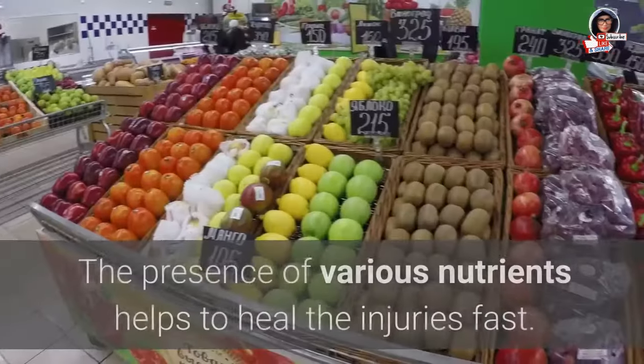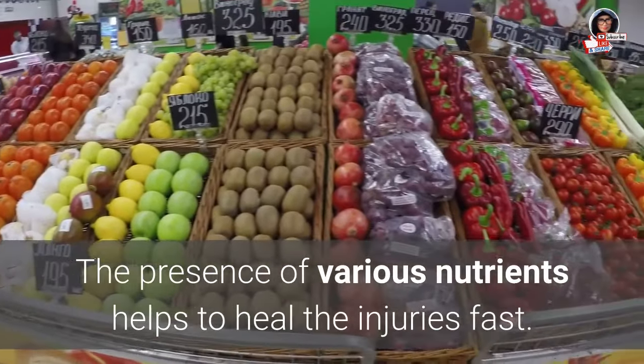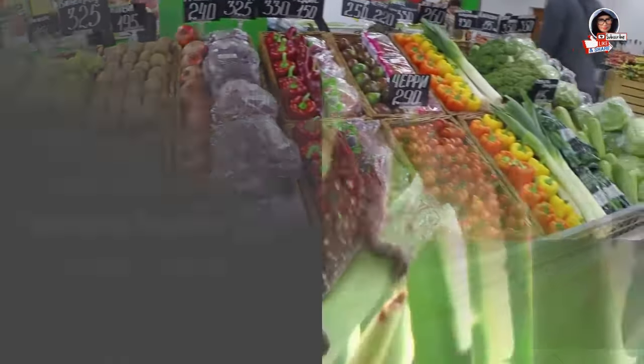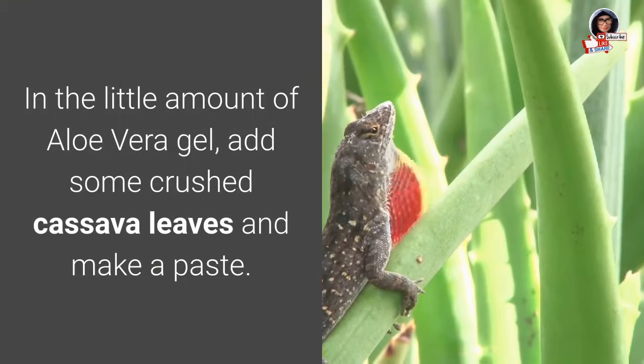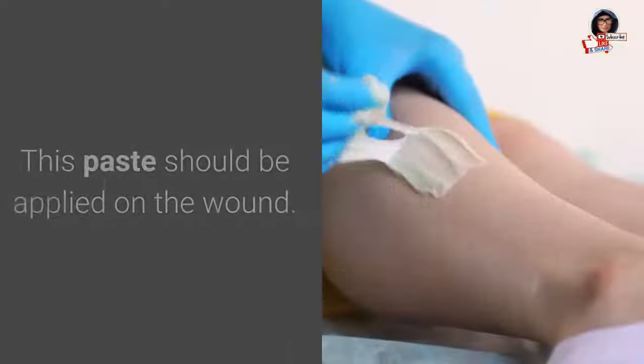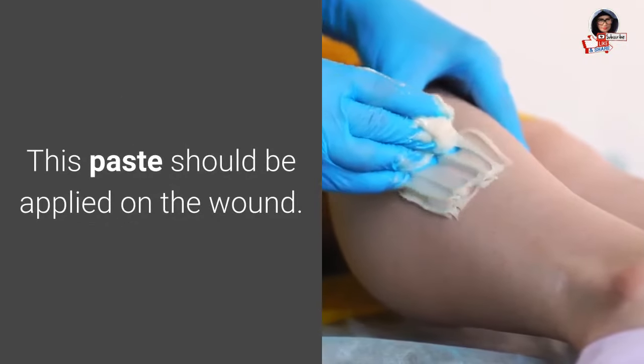15. Heals wounds: The presence of various nutrients helps to heal injuries fast. Add some crushed cassava leaves to a small amount of aloe vera gel and make a paste. This paste should be applied on the wound.